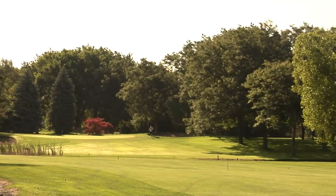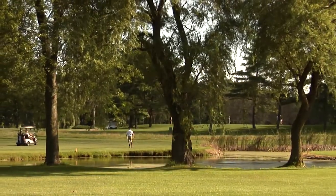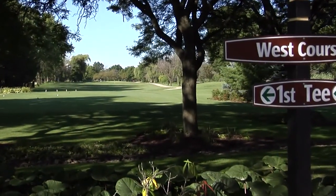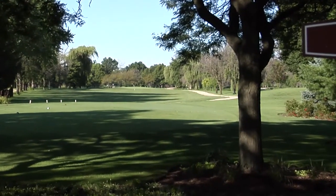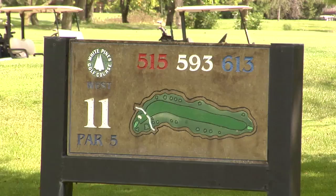Only a half hour from downtown Chicago and right around the corner from O'Hare Airport lie two championship courses at White Pines. The west course stretches out to over 6,600 yards from the back tees and presents a number of fair and fun challenges, including a monster par 5 on the back 9.